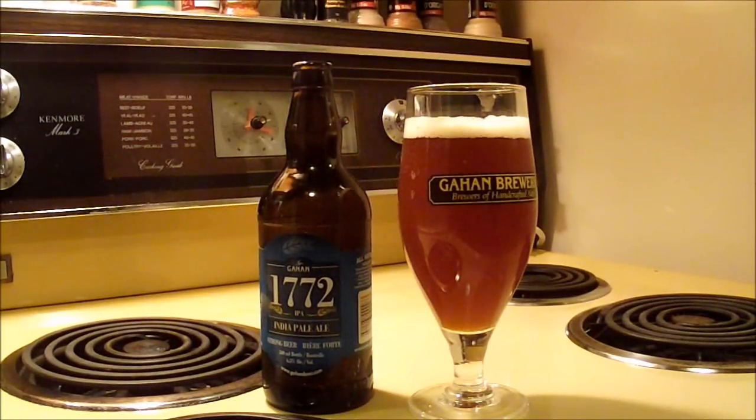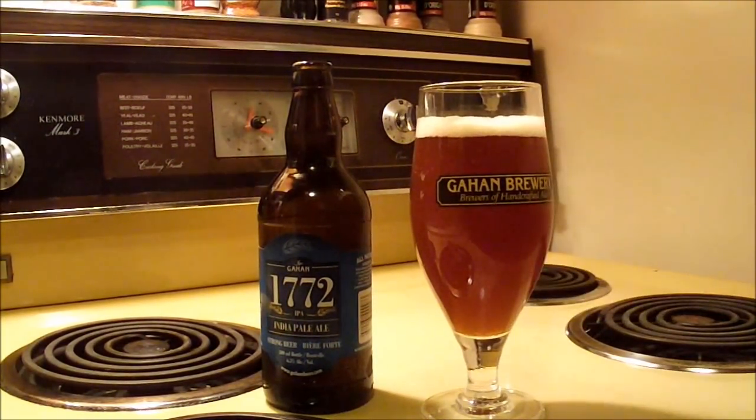Because when I got it on tap, it was actually quite clear and lighter than this, I think, and the head did not have that kind of color. So already I'm starting to see some differences between what I had then and what I'm seeing now.